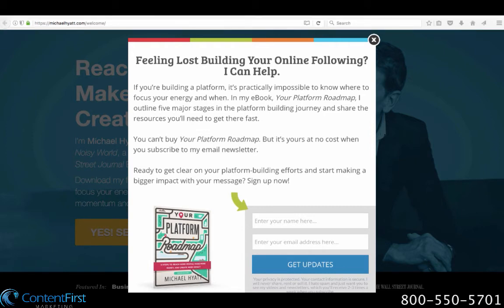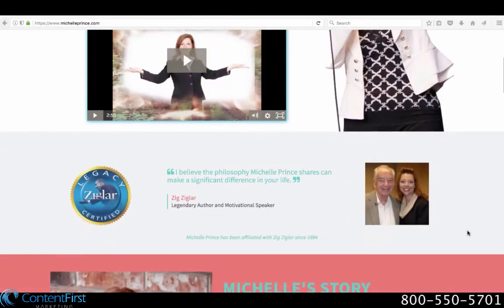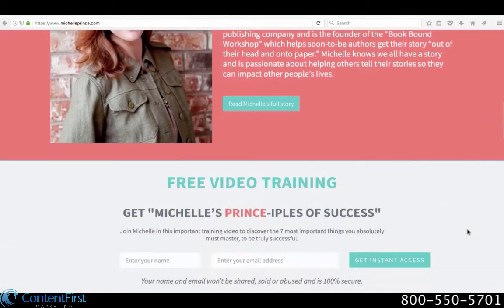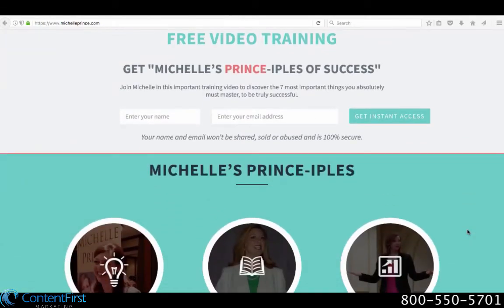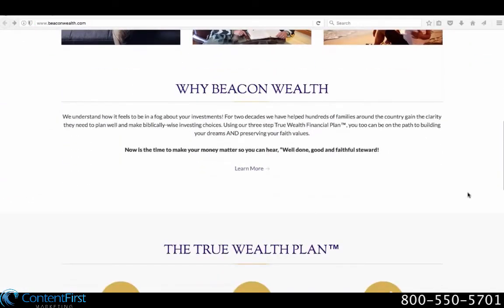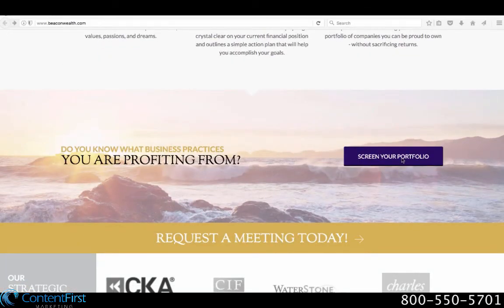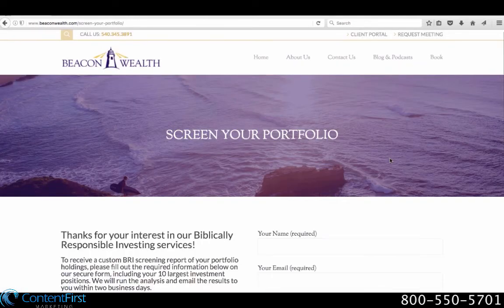Michael Hyatt, for example, offers a free e-book to those who subscribe to his email newsletter. Michelle Prince, another successful motivational speaker, offers a free training video in exchange for an email address. Beacon Wealth is a very different business, but it too offers something for free — in exchange for your contact information and a list of your biggest investments, they will provide you with a free assessment of your portfolio.